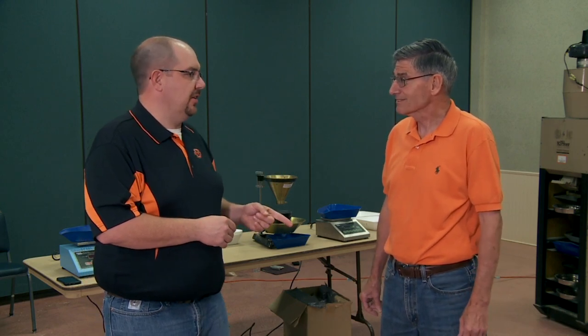We'll let you get back to the Grain Grading School here in Enid. Thank you very much. Kim Anderson, Grain Marketing Specialist here at Oklahoma State University.